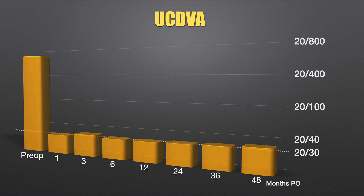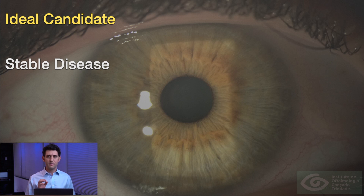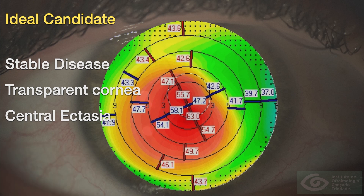Who are the ideal candidates for this approach? First, the keratoconus must be stable — you can either wait for it to stabilize or perform corneal cross-linking. Second, the central cornea must be transparent; any signs of central corneal opacity will compromise the results. Regarding ectasia positioning, the more central the ectatic area is, the better the results.